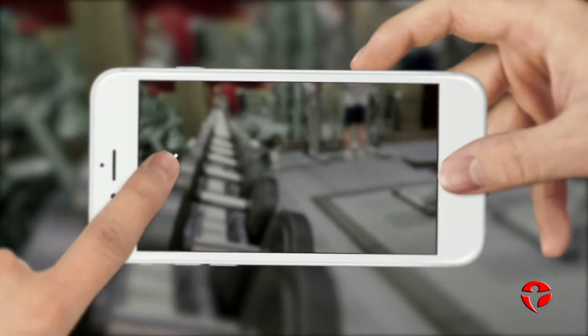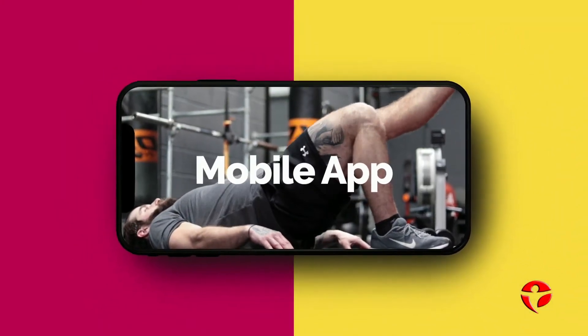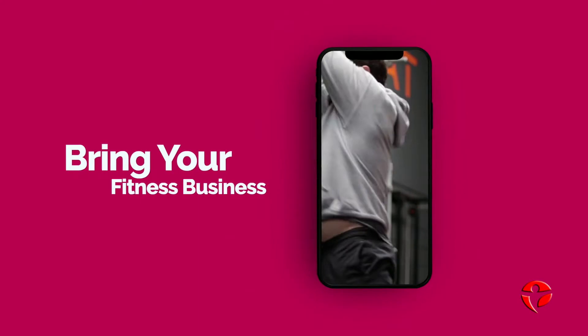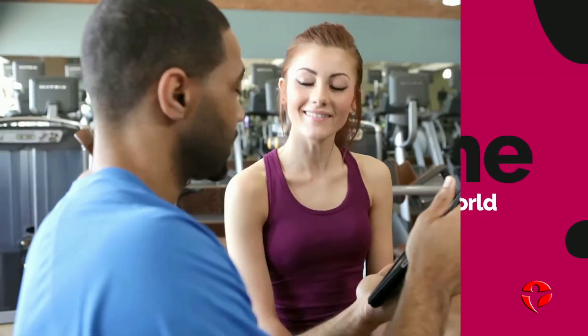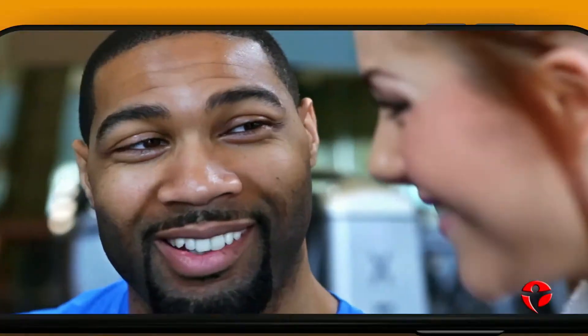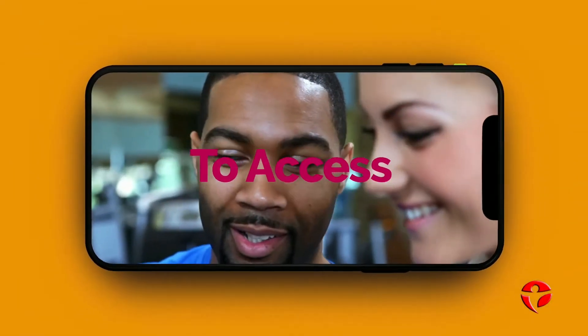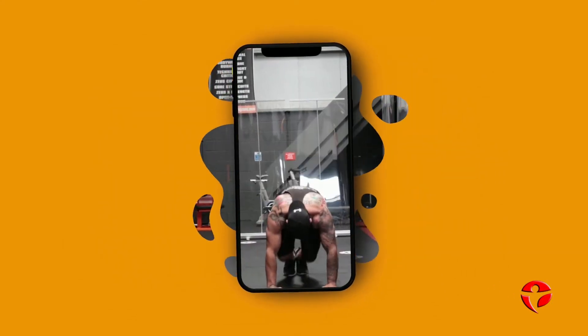Are you a personal trainer? Have you thought about getting your own mobile app to bring your fitness business into the digital world? Imagine somewhere you could record your workouts, upload to the app and charge people a monthly fee to access your incredible content — selling access 24/7, even while you sleep.